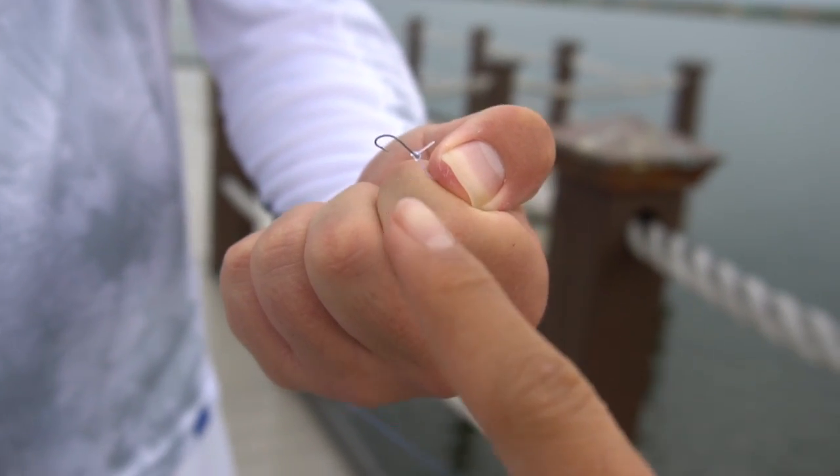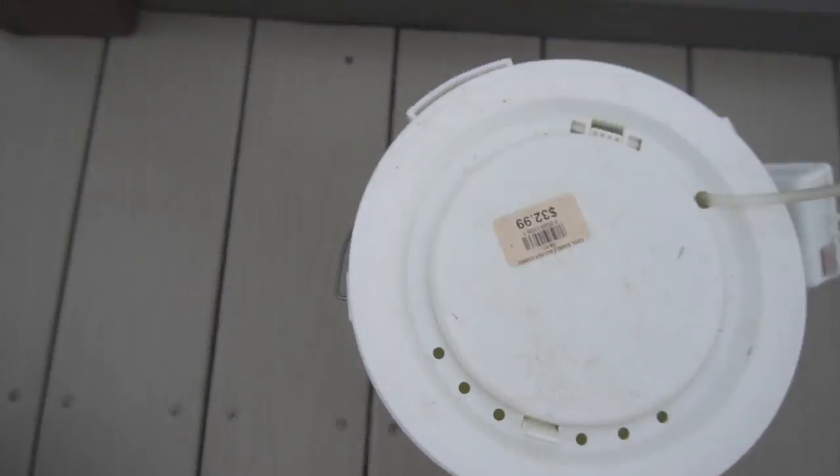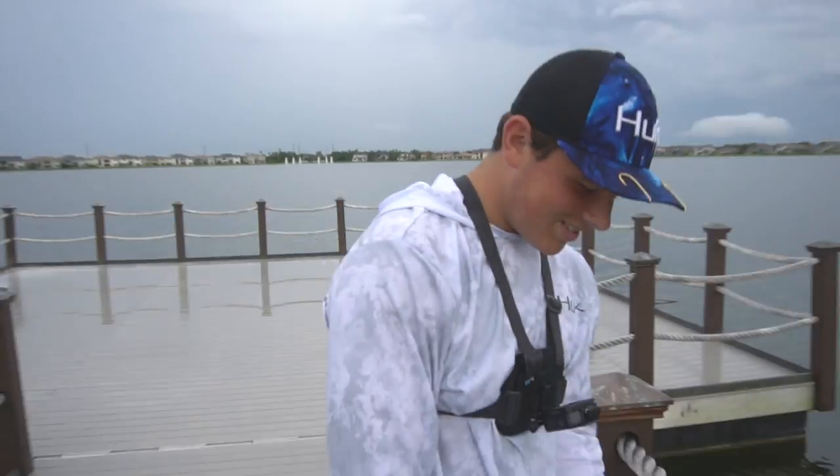We've got the smallest hook, some bread, and today we're going to be catching live bait. Then we're heading to a snook and tarpon spot to hopefully get my first snook and my first tarpon. We got this sick bucket courtesy of Jack Juliano - check out his channel. We're just gonna catch a ton of live bait and we'll get back to you when we're done.